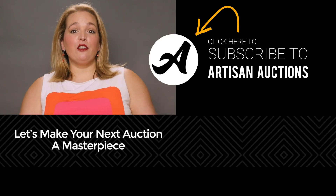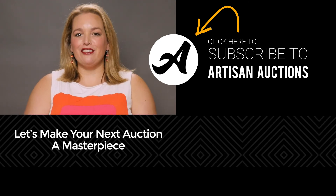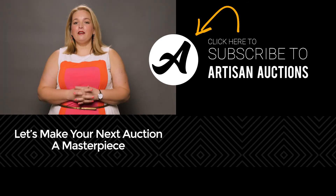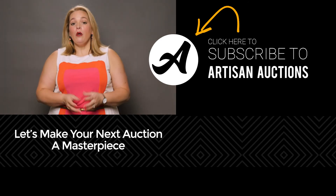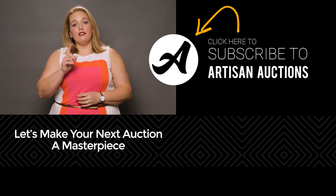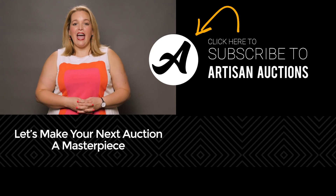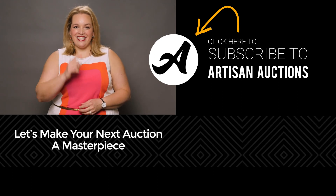Do you have tips on how to create amazing packages while avoiding the dreaded double dip? Or some favorite packages you've put together in the past? Share your thoughts in the comments below. We've also included a list of great basket ideas with a download link in the description. And don't forget to like and subscribe for more videos on how to maximize revenue at your next fundraising event. See you next time!